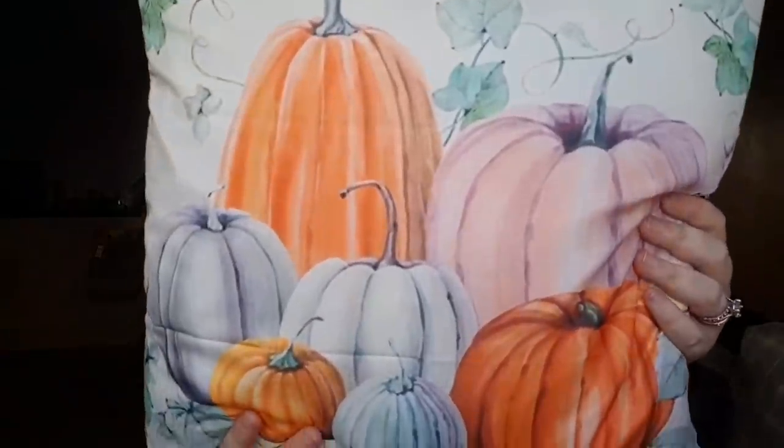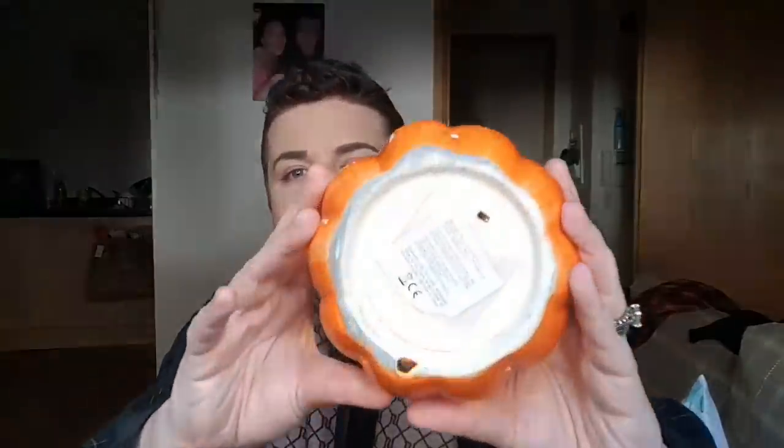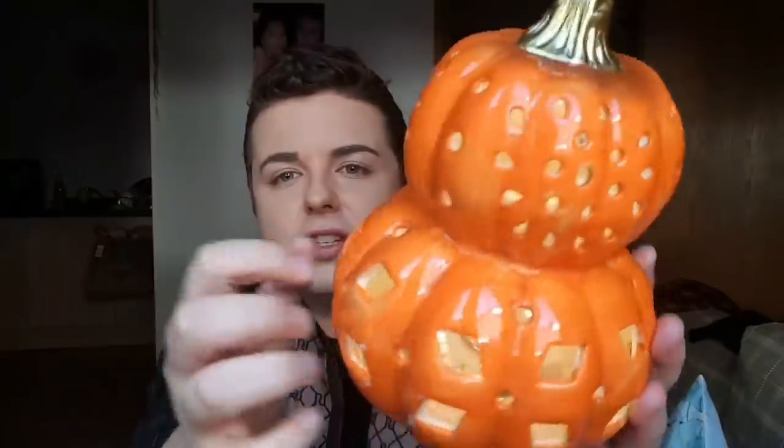I paid a pound each for the cushion covers — I think it was a pound each and then two pounds postage, so four pounds altogether. Really nice for autumn decor. Then I got this from TK Maxx — it's a lighter. It's battery powered and it illuminates on the wall, throwing colour and light — it looks amazing in the dark. I'll put a clip in now so you guys can see what it looks like. This was £6.99.